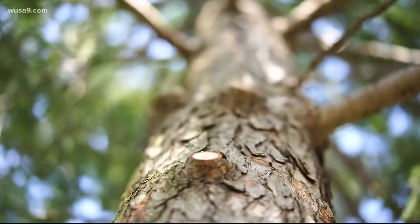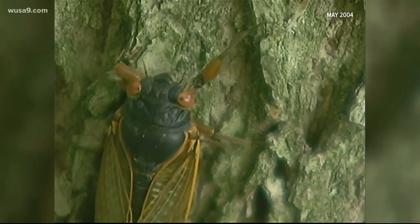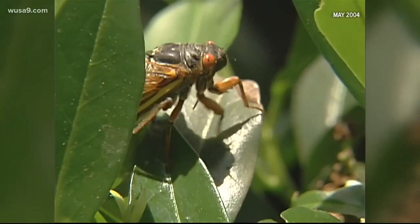Dr. Ramsey says the best thing you can do is buy netting to wrap around those small trees and wooded plants before the cicadas come out. But he says you really have nothing major to worry about.